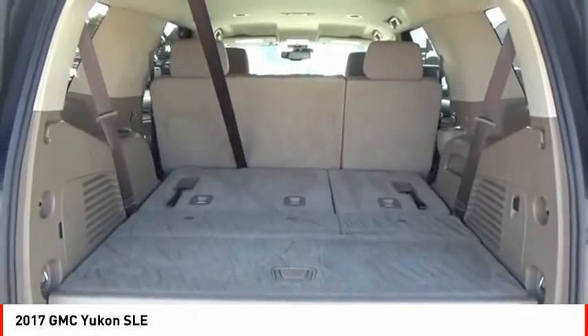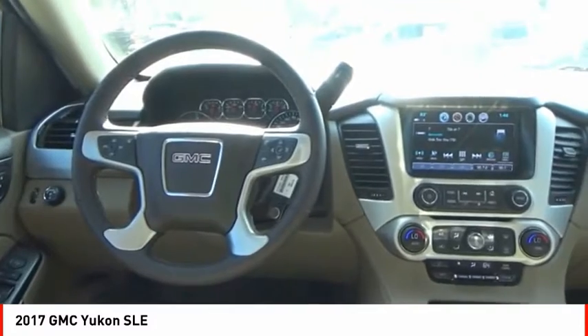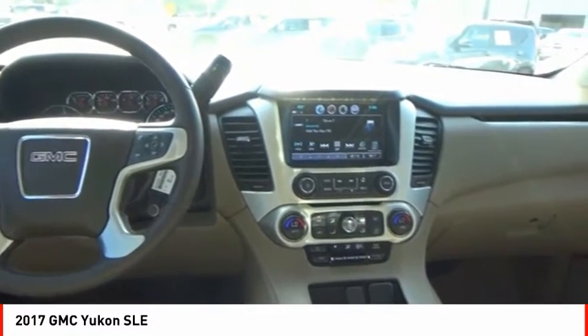Auxiliary transmission fluid cooler, daytime running lights, fog lights. Is love at first sight really possible? Let us know when you stop in.